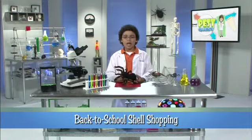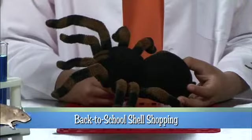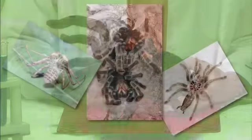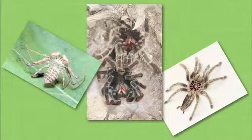When your shoes get too tight, it's time for another pair. In the same way, when a young spider outgrows his exoskeleton, it's time for a new one. An exoskeleton is a hard shell, like a skeleton on the outside. Since it can't grow with the spider, the spider crawls out. This is called molting.